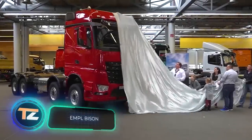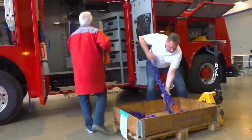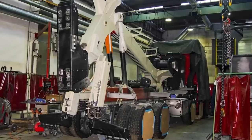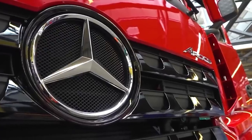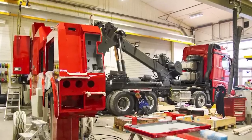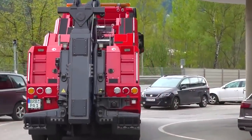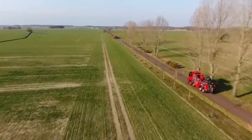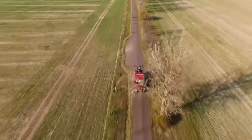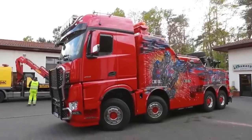EMPL Bison. For many years, the Austrian company EMPL has been specializing in creating trucks that meet the needs of firefighters and rescuers. In 2019, the brand introduced a new vehicle called the Bison, built on the chassis of a Mercedes-Benz Arocs 4163. The vehicle is equipped with a set of winches — two of them for 15 and 30 tons are installed on a telescopic boom, and another one for 10 tons is attached to the support frame. The vehicle can carry ballast weights and has enough space for toolboxes and towing and rescue equipment. This particular model is also airbrushed with an image of Optimus Prime on the body.